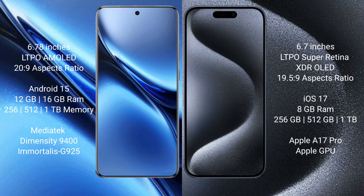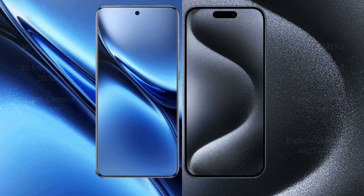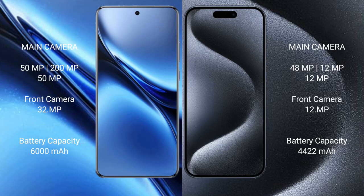Vivo X200 Pro is powered by the MediaTek Dimensity 9400 processor with GPU. iPhone 15 Pro Max comes with 8GB RAM and 256GB, 512GB, or 1TB internal storage, powered by the Apple A17 Pro processor with Apple GPU.